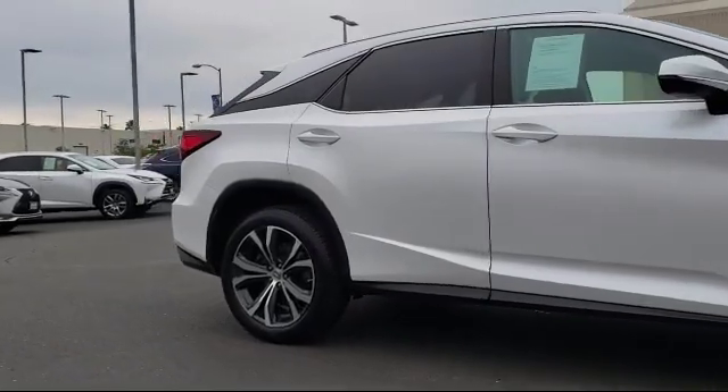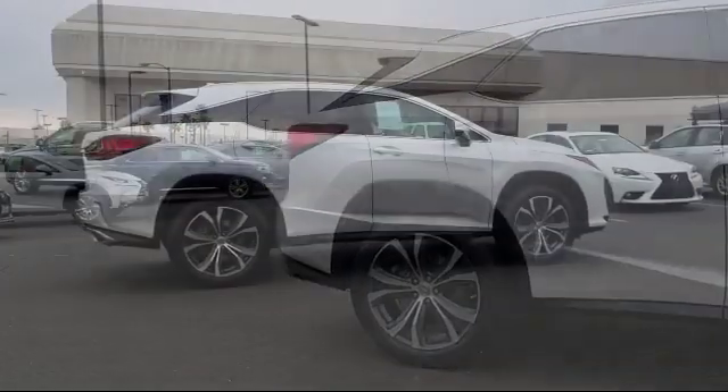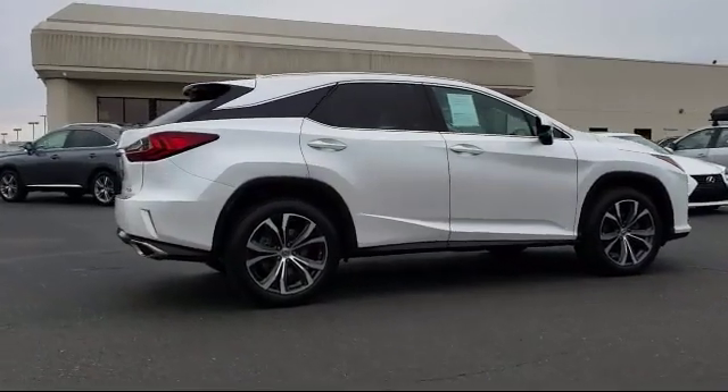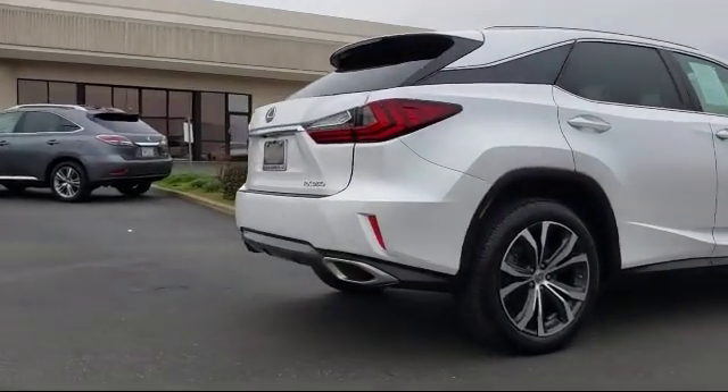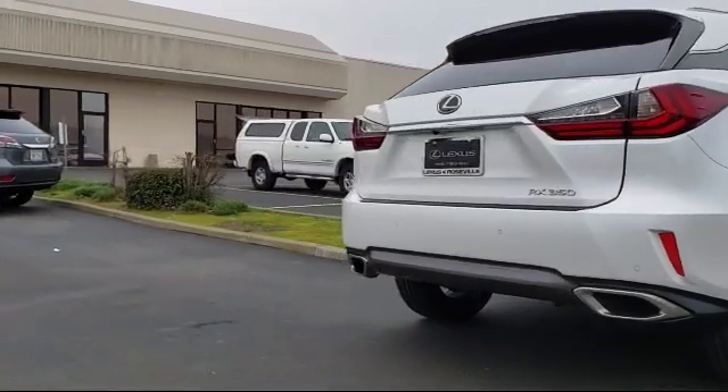It includes a premium package with all the right options, a leather wrapped steering wheel, rear spoiler, and tire pressure monitoring system. It has less than 45,000 miles on the odometer.